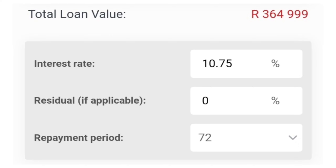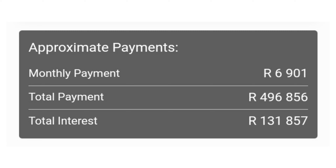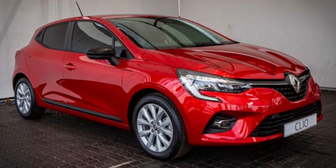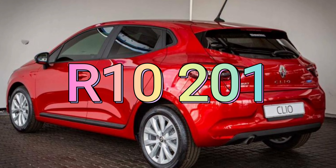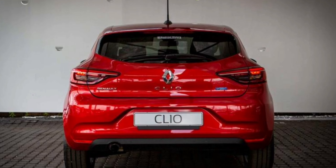I will therefore move on to the cost of ownership for the Clio Intense. If you finance a 364,999 rand car at the current prime lending rate of 10.75%, over 72 months, with no deposit and no balloon payment, then you'll pay a monthly installment of around 6,901 rands. For comprehensive car insurance, you can expect to pay around 1,800 rands, depending on your risk profile. If you spend 1,500 rands on fuel, then this takes your total cost of ownership to around 10,201 rands each and every month.